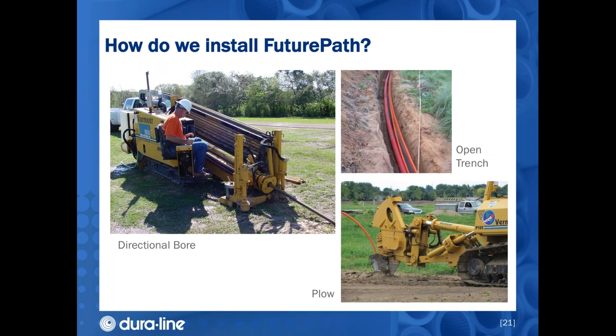You might be asking: does Future Path require special equipment to install? The good news is you install it exactly the same way you install standard conduit — industry standard installation practices, nothing special required. The pictures on screen show a directional bore on the left, often used to drill underneath or alongside a roadway or sidewalk; an open trench install on the top right, common in new builds like a new neighborhood; and a plow installation on the bottom right. Future Path is rugged enough to withstand all of these practices. In fact, the seven-way 12.7mm Future Path actually has more tensile strength than a standard 1.25-inch SDR 11 conduit.